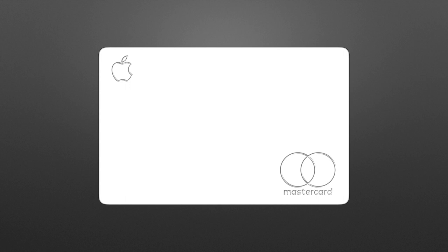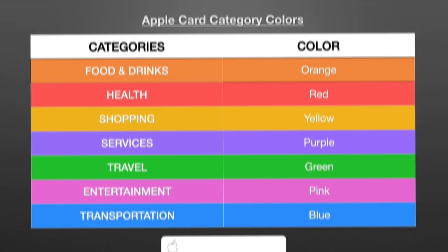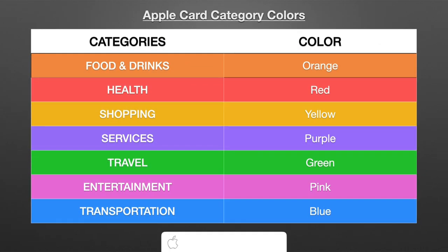I never thought of it as a big deal, so I just wrote it off. Then I started looking at the Wallet app a little bit closer and noticed that the colors of the Apple Card — the gradients and everything — are related to categories. I'm not going to go through one category at a time; I'm going to show them all on the screen right now. These are the categories that Apple has for their Apple Card in relation to a color.